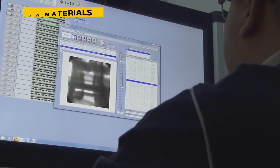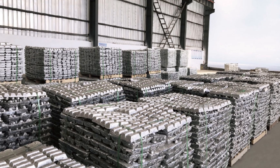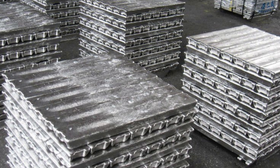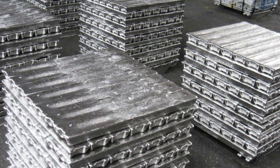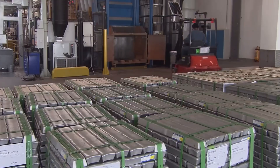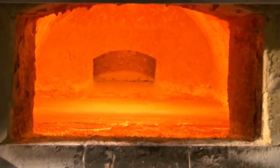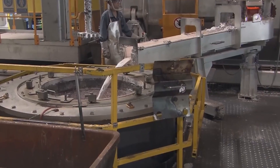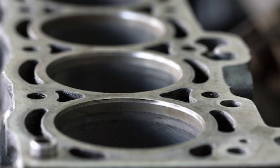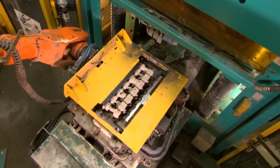With the blueprint complete, the engine skeleton is born from a block of aluminum. The block starts as a high-grade aluminum alloy ingot, which is precision cast into shape. This alloy is chosen for its strength and heat resistance — it must withstand internal explosions happening hundreds of times per second. Once cast, the block is heat-treated and aged in a furnace. Then it moves to five-axis CNC machines that carve out the exact geometry for the cylinders, coolant channels, and oil passages. This process takes hours but ensures every surface is millimeter-perfect.